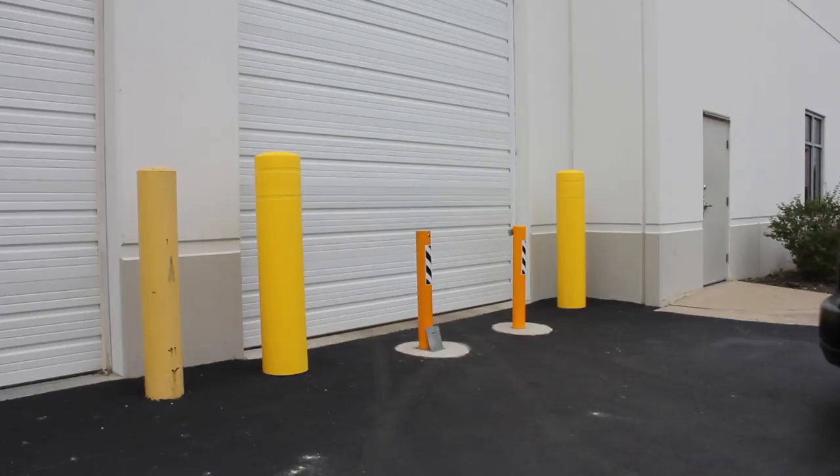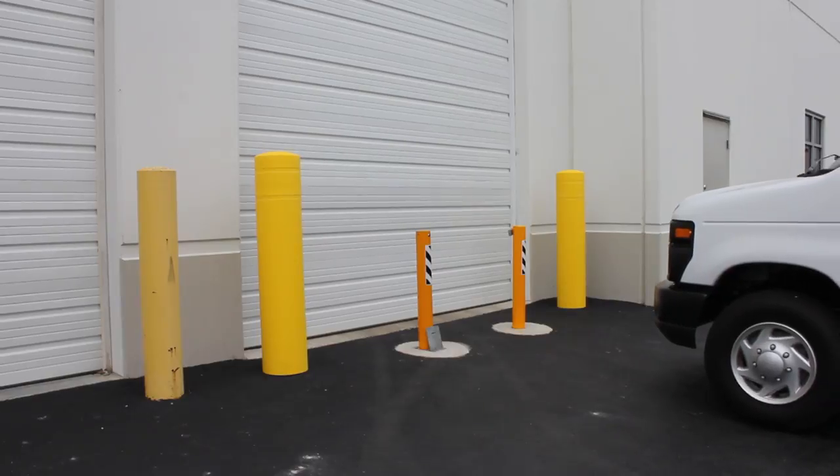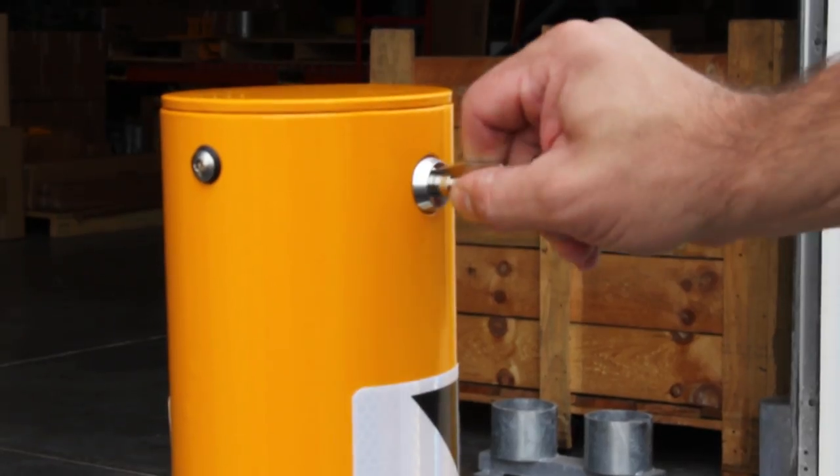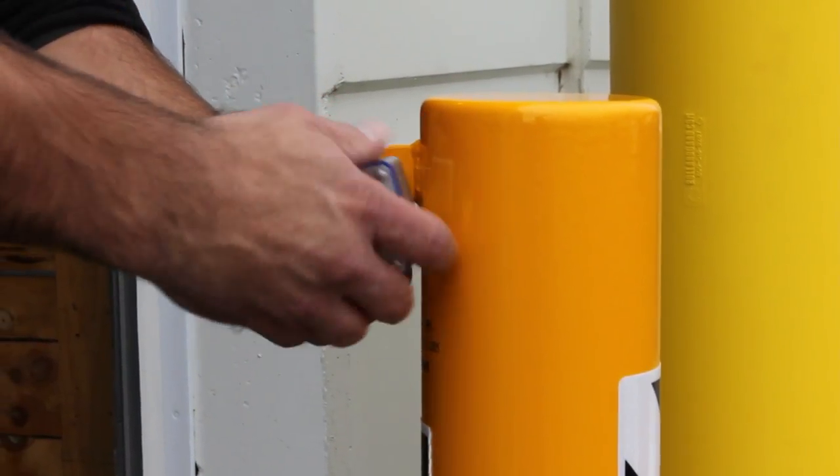Traffic Guard removable bollards secure facilities, property, and people from unwanted vehicle intrusion. Traffic Guard offers two locking options: the cam lock version or the padlock version.